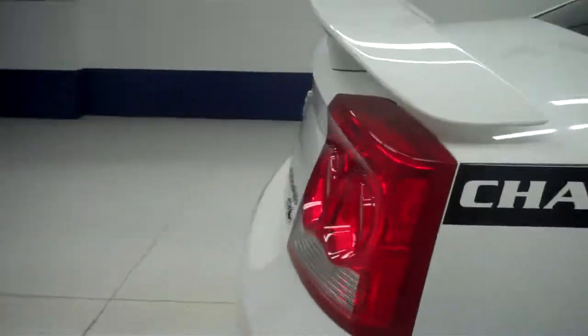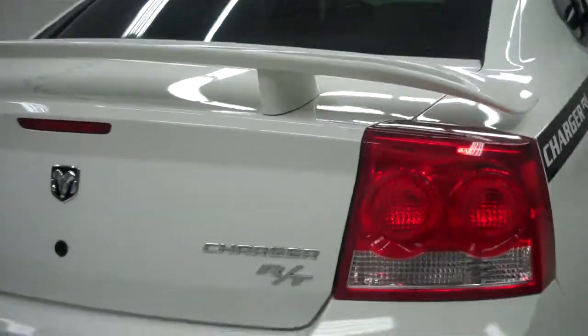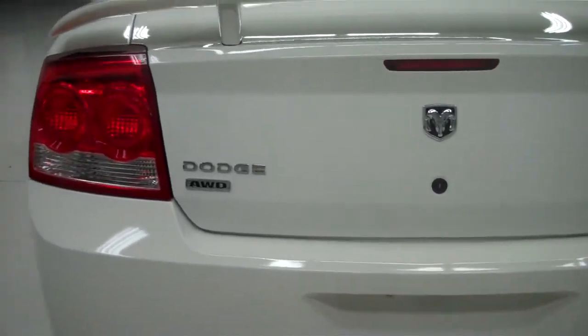Back tires have just as much tread as the front. Has wheel well covers, and the frame and underbody of the vehicle are very clean. Back of the vehicle is also very clean and in great condition.